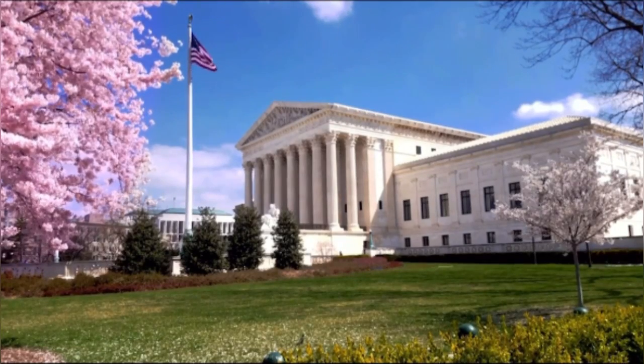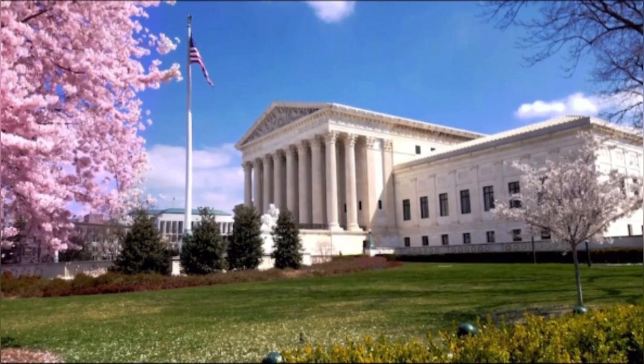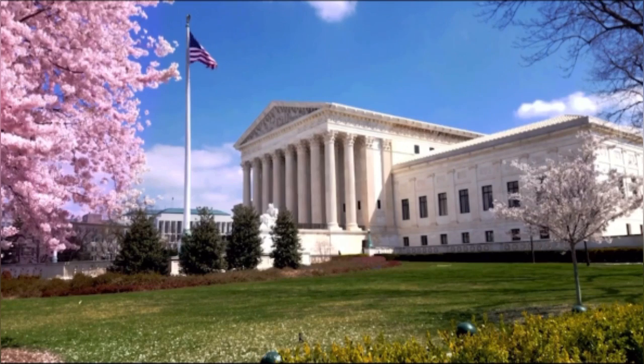Do not pay an agent anything — any money — to get a job in the United States of America. Now watch this video.